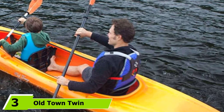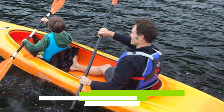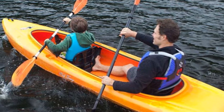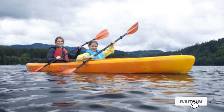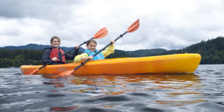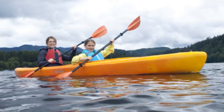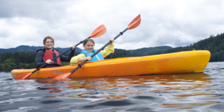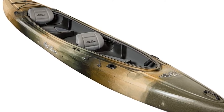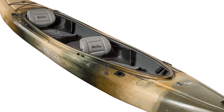At number three, we have the Old Town Twin Heron, a sit-inside fishing kayak measuring 13 feet, 6 inches in length. While made for two anglers, it can also adjust for a single paddler. Its auto-trim hull is designed so the bow doesn't pop up out of the water even with only one paddler in the stern seat, creating extra stability and more efficient movement between fishing holes. It features four fishing rod holders flush-mounted to the deck at the front and rear ends of the cockpit.